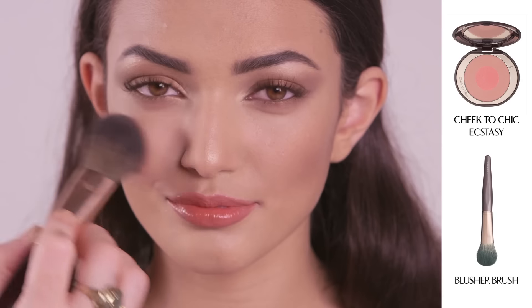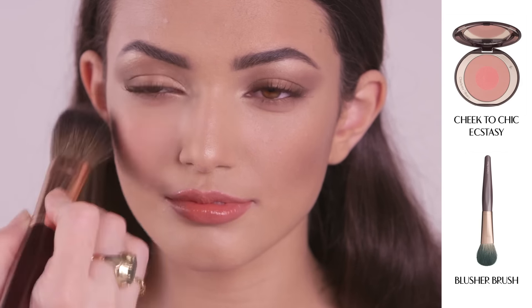Add a heavenly blush of colour to your complexion with my Cheek to Chic Blusher in Ecstasy. There you have it — the natural Golden Goddess look. I am now going to show you how to dial it up for the evening.